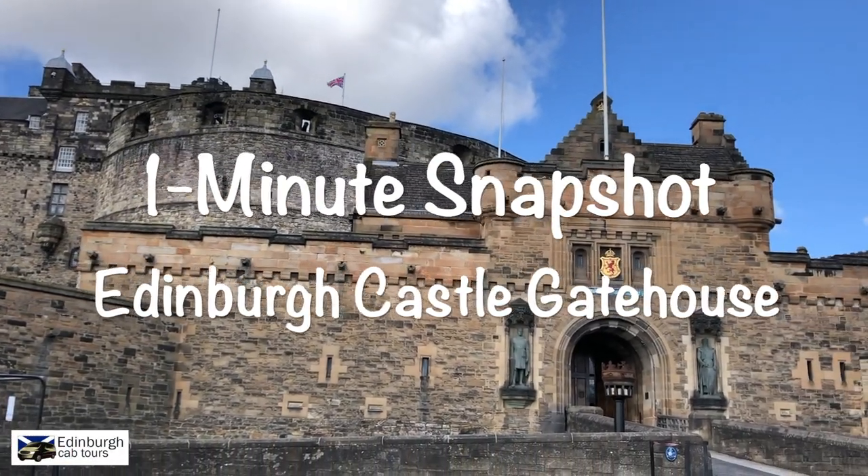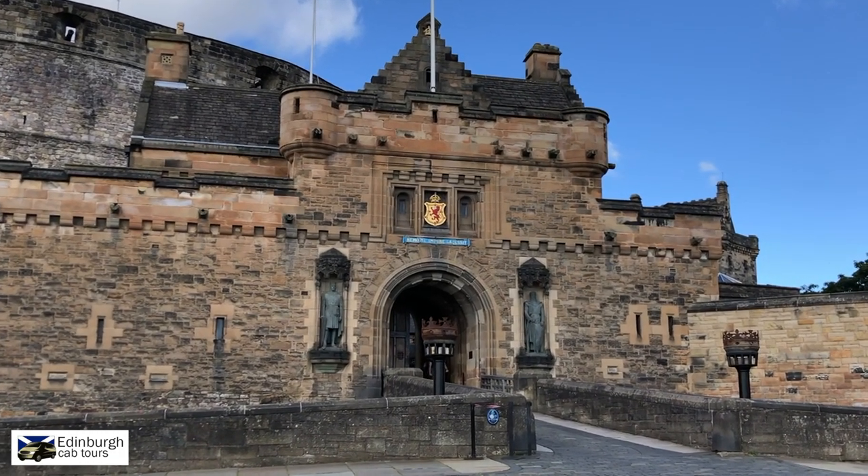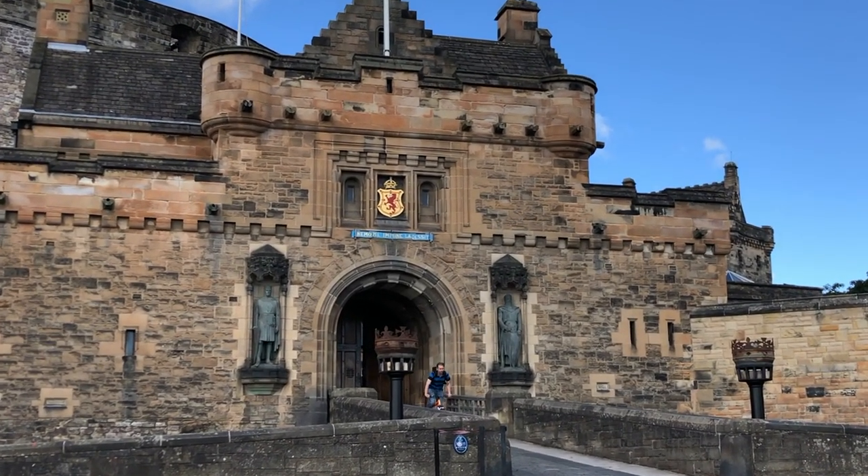Today's one minute snapshot takes us to the entrance to Edinburgh Castle — the gatehouse — which is actually the most modern part of the castle.